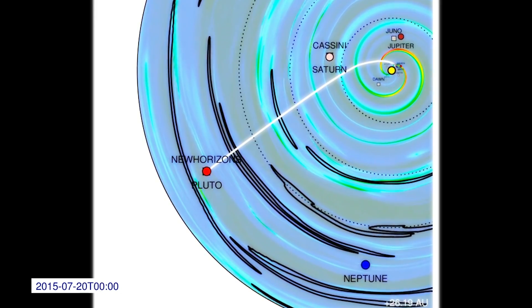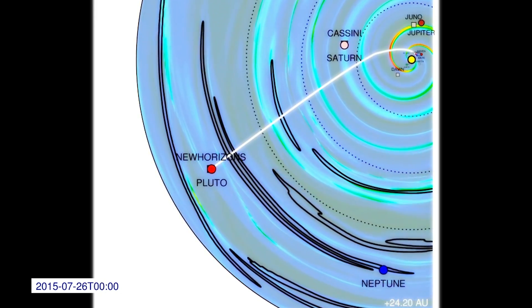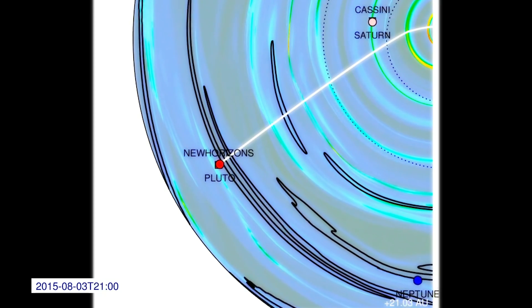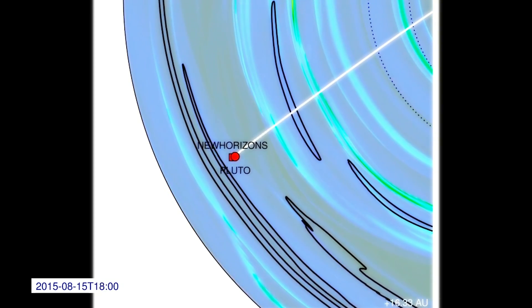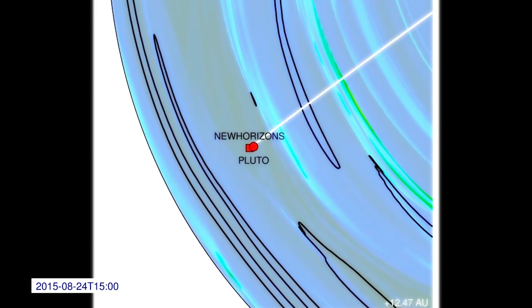This simulation began six months ago and includes information about over a hundred coronal mass ejections. Now we start to zoom in on Pluto before the time of the New Horizons flyby, closest approach in mid-July.